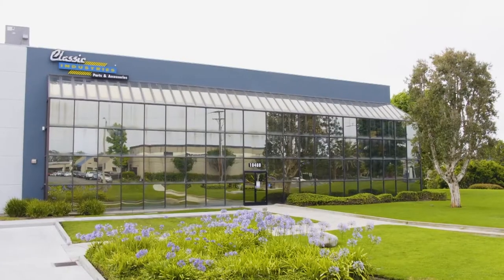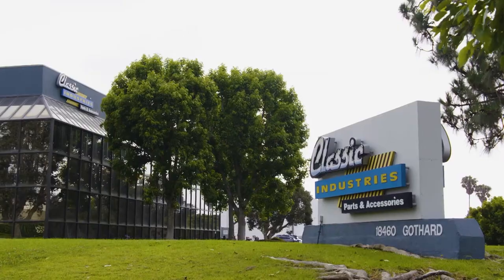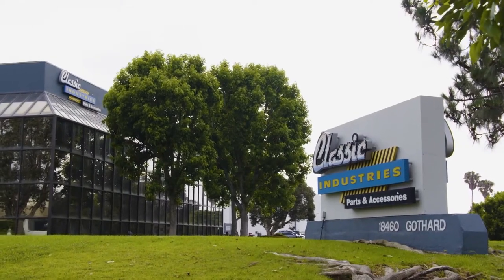Today I'm headed down to Classic Industries. I gave my buddy Gabe a call, told him I'm looking for some items for one of my cars. He said, come on down, we're going to get you taken care of.